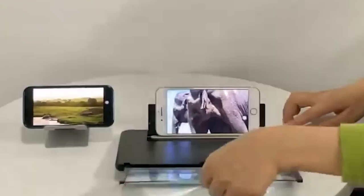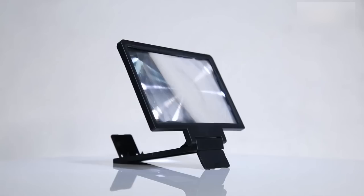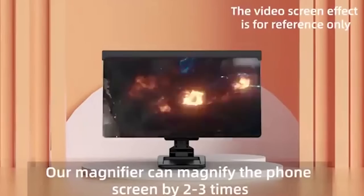With this innovative device, users can now watch movies and videos like never before. It functions just like a phone projector screen, effectively doubling the size of their screen. This means they can enjoy their favorite content on their smartphones to the fullest, all in high definition.